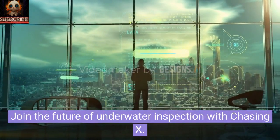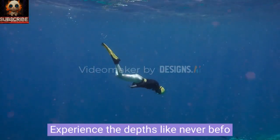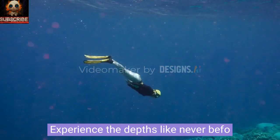Join the future of underwater inspection with Chasing X. Experience the depths like never before.